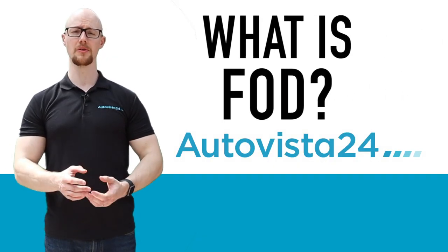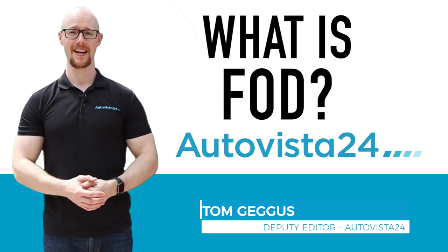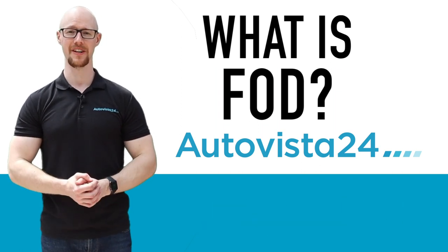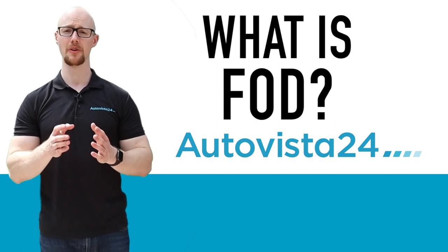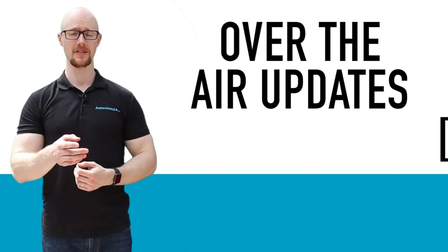What is a Feature on Demand, or FOD? I'm AutoVista24 Deputy Editor Tom Gegas, here with your handy what-is definition. The first thing you need to know about FOD is that it is closely tied to over-the-air updates, otherwise known as OTA.